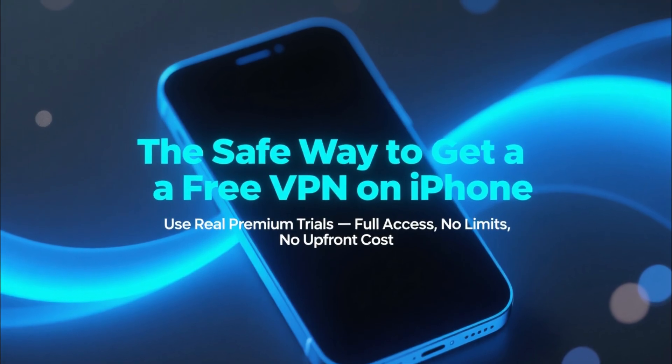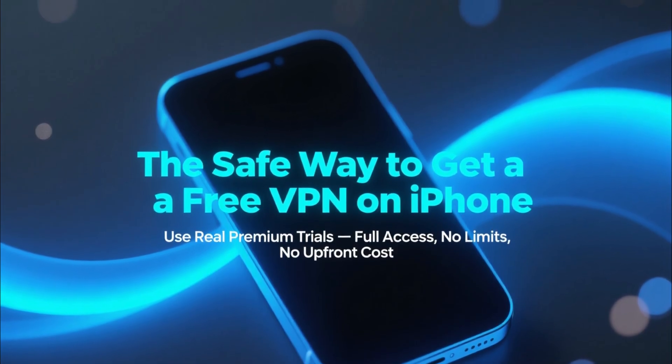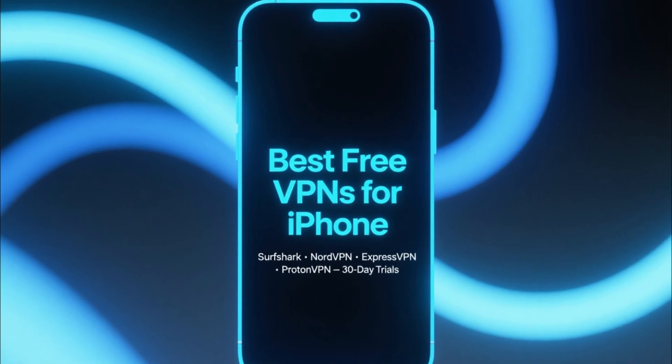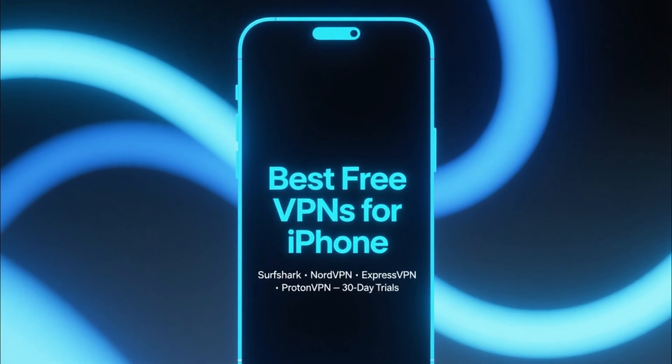So instead of relying on risky free apps, the best way to get a safe and fast VPN on your iPhone is to use premium services that offer real free trials. In this video, I'll show you the best VPNs you can use completely free on your iPhone thanks to their 30-day trials.